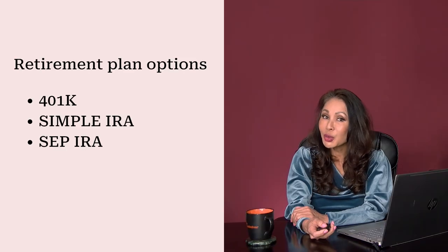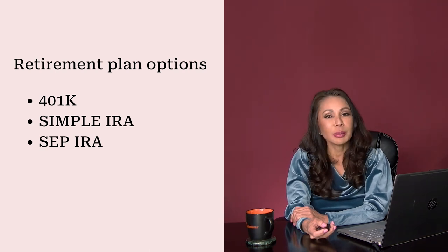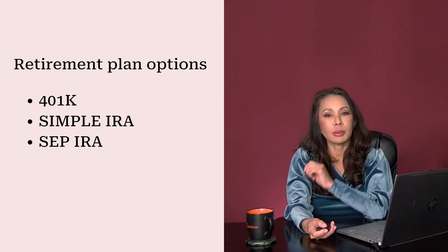So what are these retirement plans? It can be a 401k, SIMPLE, or SEP, depending on the number of employees, the payroll amount, the cost to administer, and what the employer wants to match.